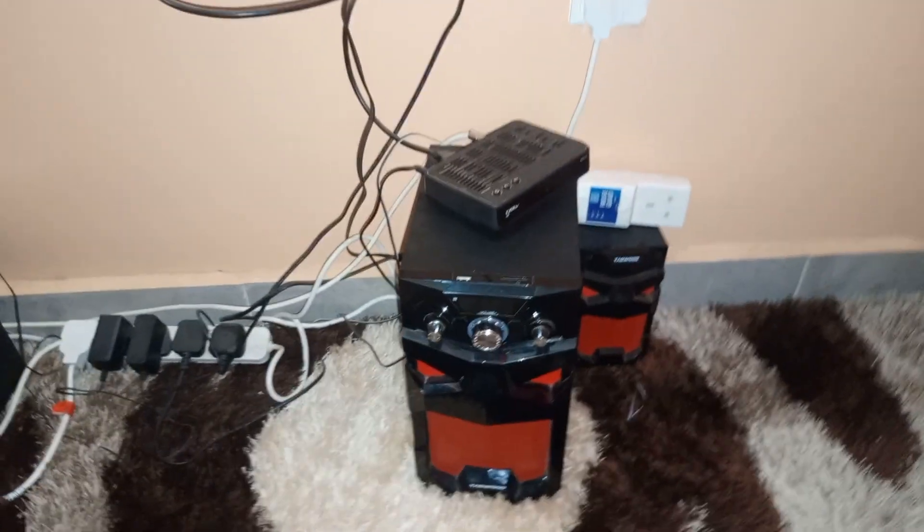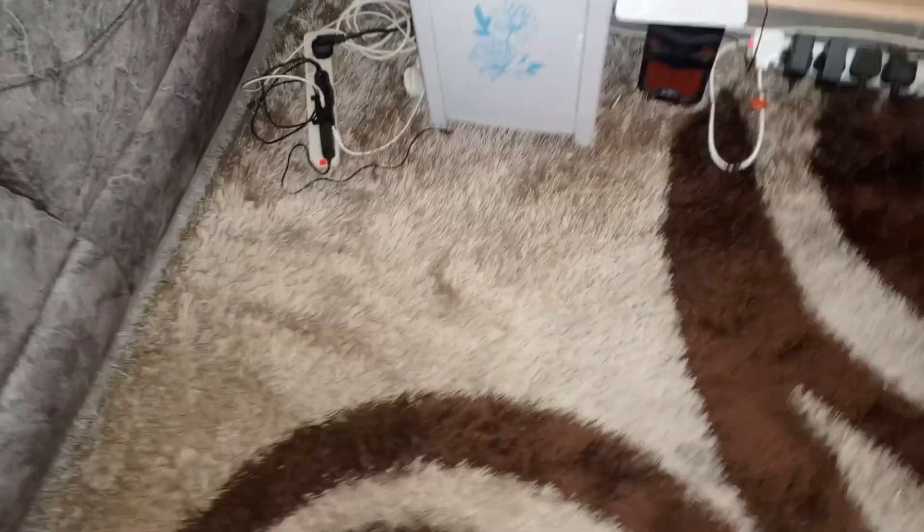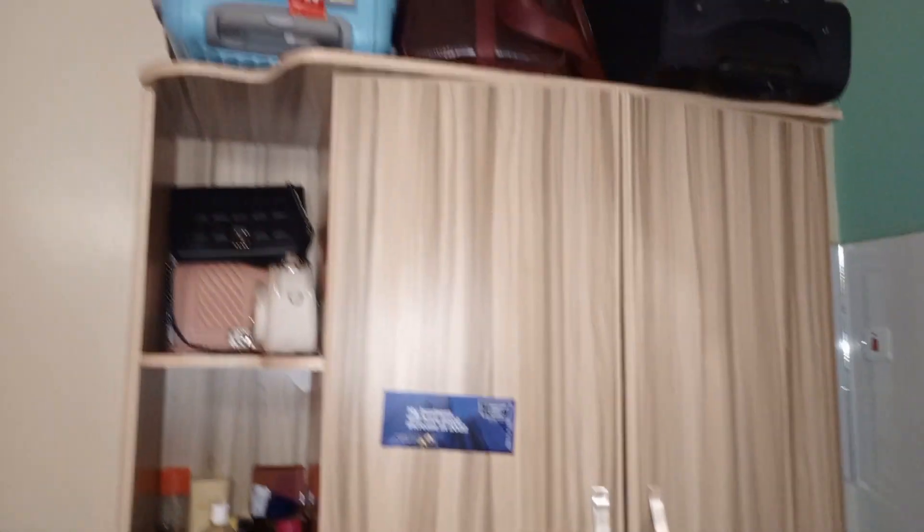Down here we have the sound system, she has the Wi-Fi placed over there, and of course the dispenser over there too. Next we have this inbuilt wardrobe — look at how this looks. It's so beautiful and the color is really giving. Those are her handbags over there, some extra bags there as well. You can already tell this is a very huge bedsitter.